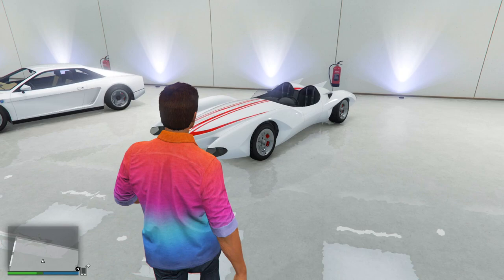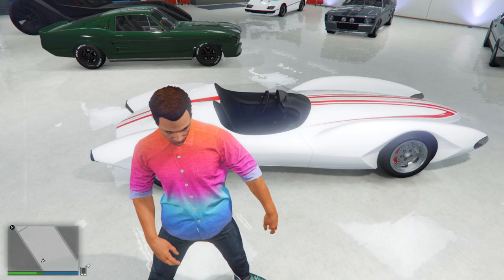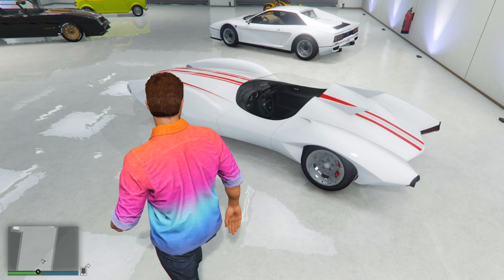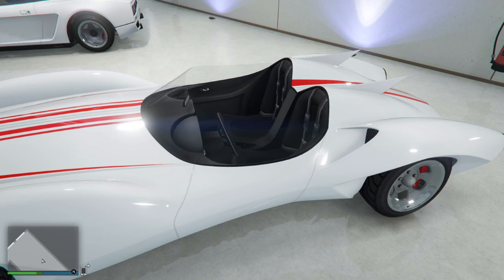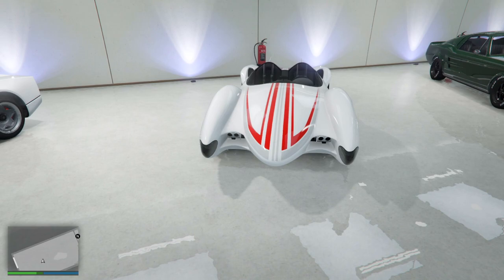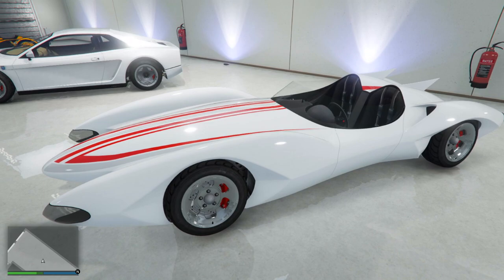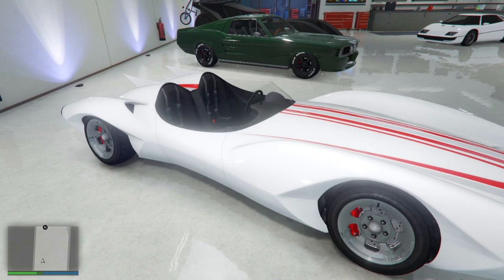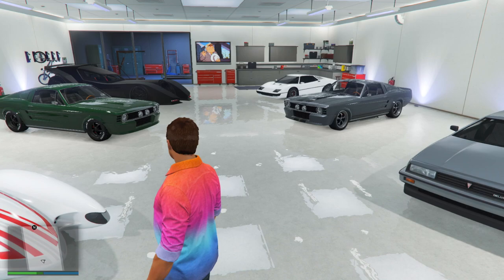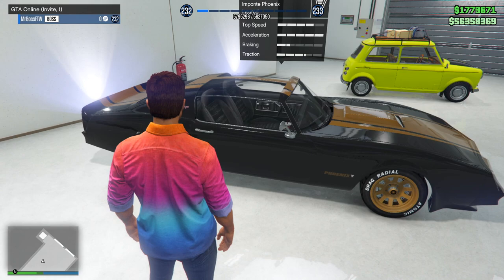Next we've got the Declassé Scramjet. This version with the white paint job and red stripe livery is very similar to the Speed Racer Mach 5 from the cartoon. In GTA Online it's a topless supercar with rocket thrusters on the back, the ability to jump and boost, and weapons on the front. When Rockstar first announced this in the After Hours update, I was excited — I remember watching Speed Racer. It's super cool and I know a lot of you guys are big fans of this vehicle too.